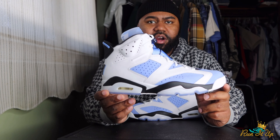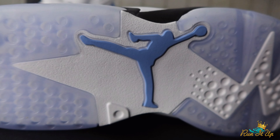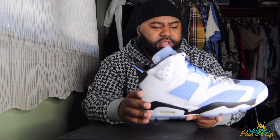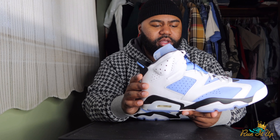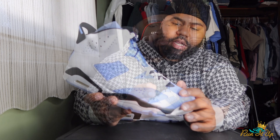Same exact color blocking as the Carmines. On the bottom we got some icy blue soles, with a UNC blue Jumpman and some white details. Moving up to the midsole, this looks like it's black from far away but it's actually a really, really dark navy blue — all these hits are dark navy blue. It's not black; in pictures it might look black, but it's all dark navy blue. You probably could pull it off with black jeans since it's that dark.